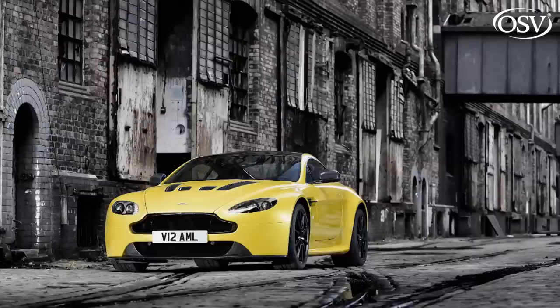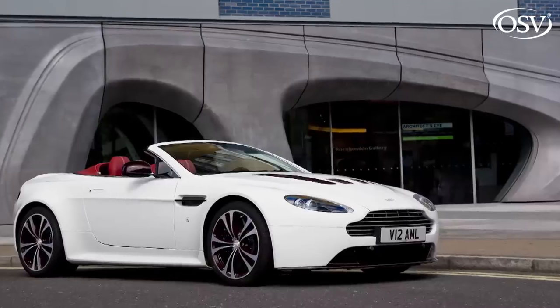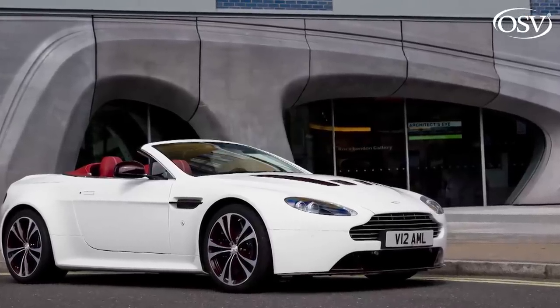That was the first modern-era Aston to really catch the attention of the company's German and Italian rivals, being relatively light, fast on its feet, and desirably styled in both its coupe and roadster guises. But both the V8 and V12 versions sounded faster than they actually were. Build quality was patchy, and the old-fashioned VH chassis precluded the car from being able to match its competitors on track.